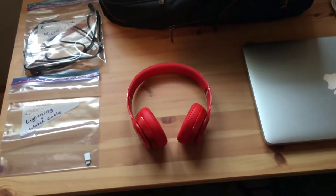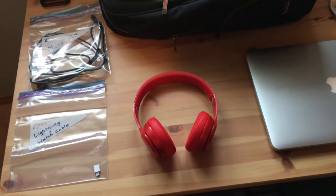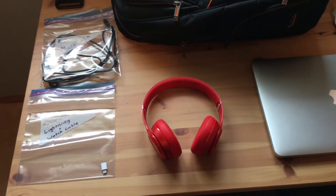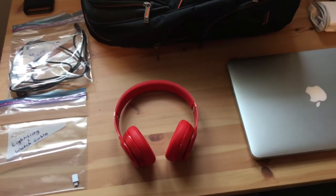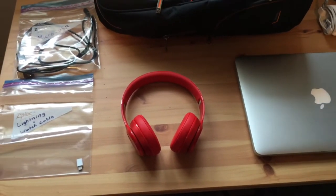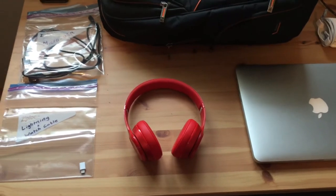These are the Beats Solo 2 wireless headphones in red. I really like these headphones — I think they're gonna be useful when the next couple of iPhones don't have a headphone jack because they're wireless. I really like them because they're compatible with my iPhone when I have it in a waterproof case, since it's not that easy to plug in headphones when you have a waterproof case on your phone.